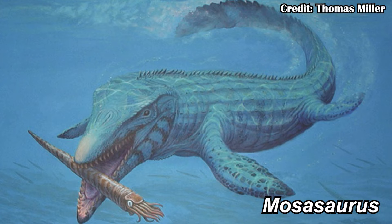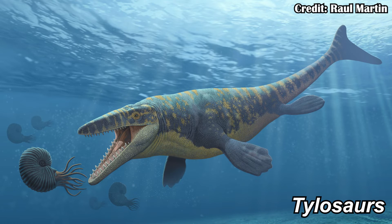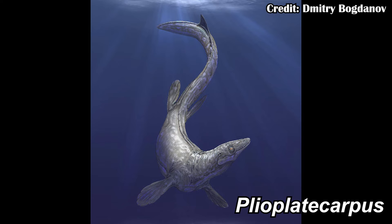Jormungandr really helps to fill in some little spots in Mosasaurine evolution. To be clear, that's Mosasaurine — meaning it's not just a broader Mosasaurid. Instead, it's much closer to things like Mosasaurus as opposed to something closer to Tylosaurs or the Pleioplatocarpines. So it's really specific to this subfamily of the Mosasaurines.